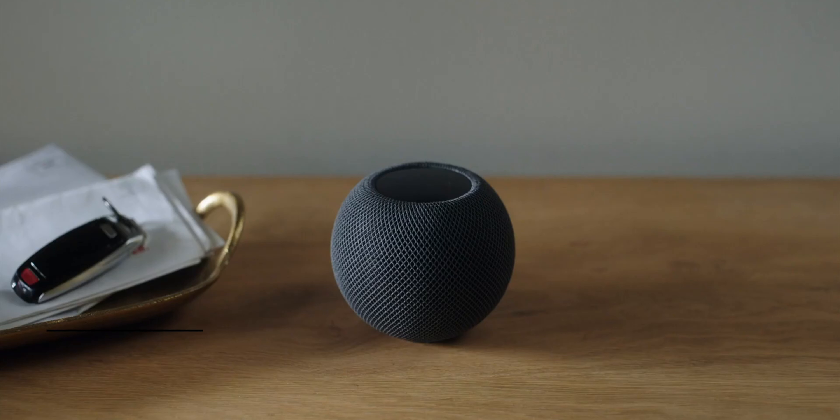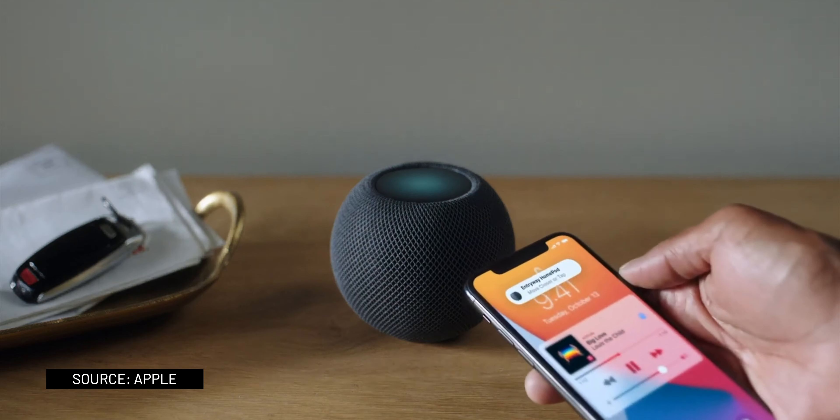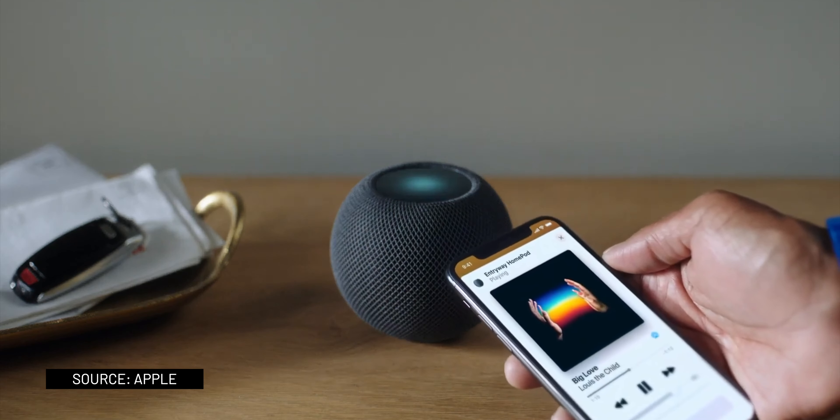If you're listening to a podcast at home but need to head out, you can continue to listen on your iPhone. You only need to bring your iPhone close to the HomePod Mini and that's it.